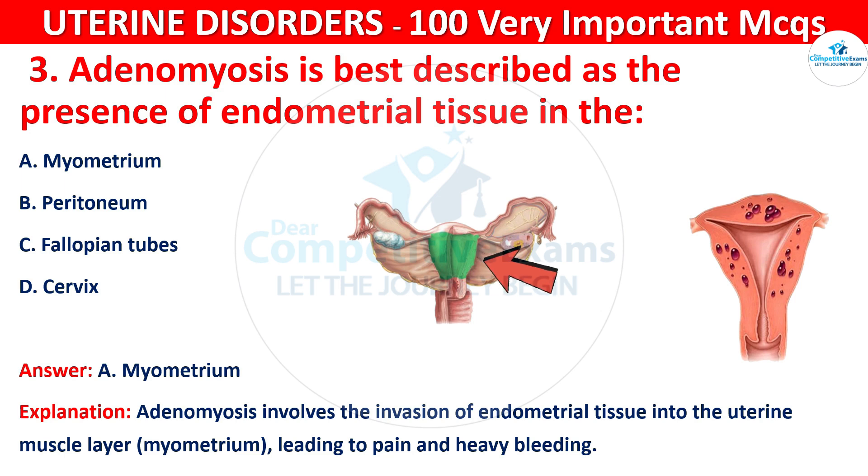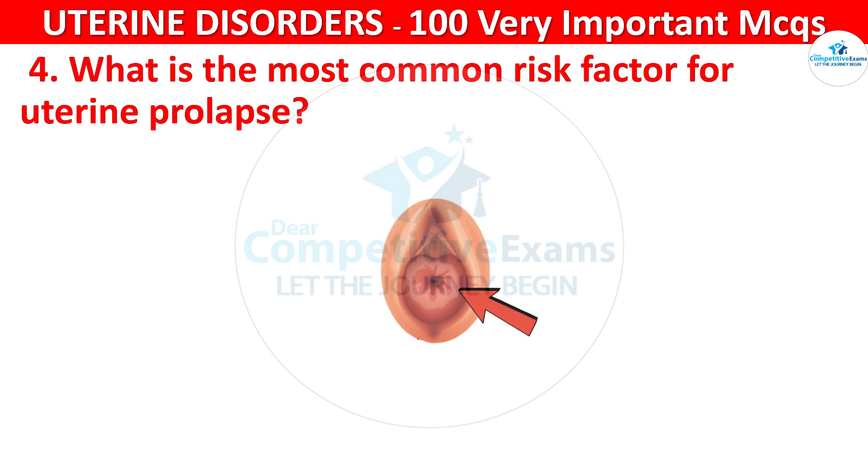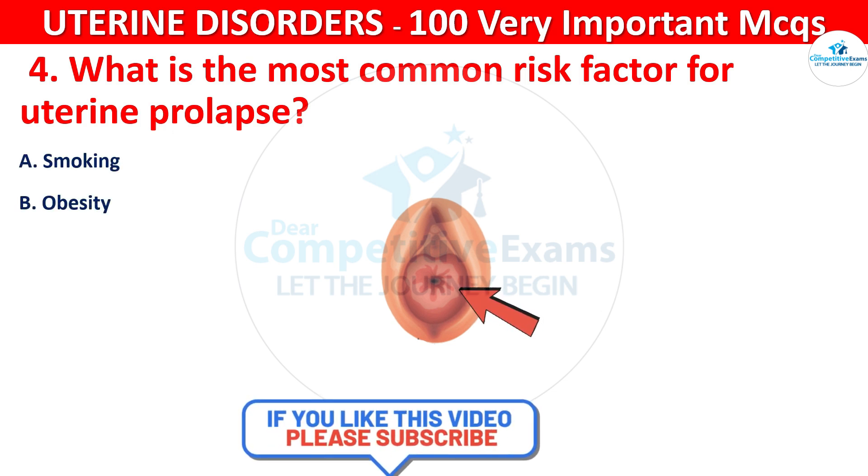Q4. What is the most common risk factor for uterine prolapse? Your options are: smoking, obesity, multiparity, or sedentary lifestyle.